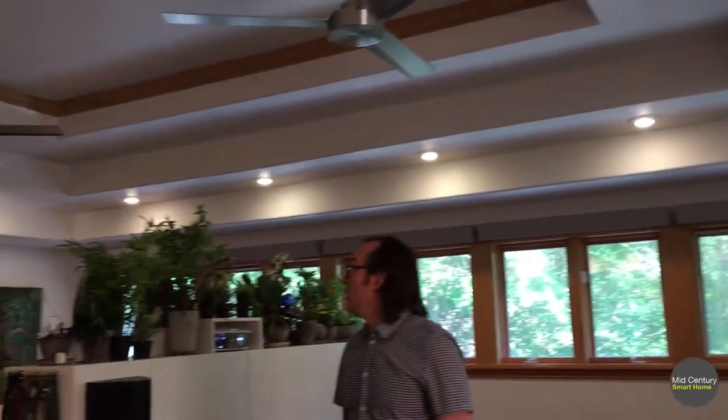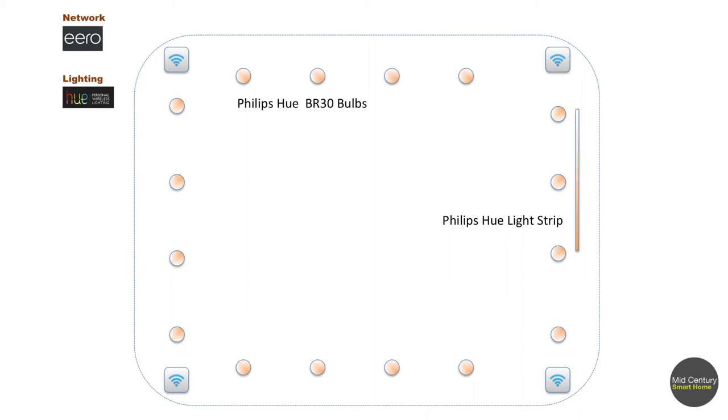The next thing I want to talk about is lighting. There are a number of smart lighting systems on the market today, and the one we're using here is the Philips Hue system. If you look at the ceiling in this room, we have about 16 or 18 different lights up there — all Philips Hue BR-30 series bulbs, which do both white and color. The Philips Hue system also has a little box, which looks a lot like the Eero box, connected to our network access point downstairs.